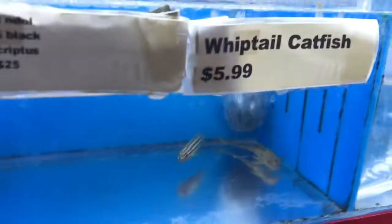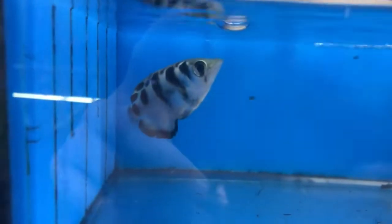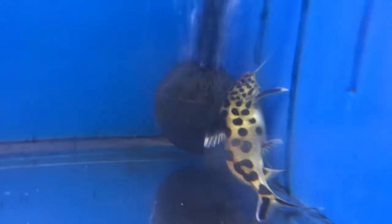The leopard temmincki, whiptail catfish, Royal Farlowellas — one of my favorites, I've got a bunch of those at home. Archer fish — I've been contemplating getting one for a while but I want to set up something where they can actually hunt crickets and stuff, so I've got to get a new tank first. Also spotted headstander, little zebra angel, little stiphodon goby — got a couple of those at home. Red tiger still in his bag, got the lampas, loopy orange, and a little Xenotoca multifasciatus.